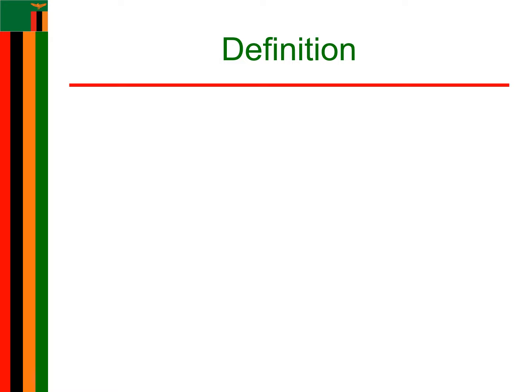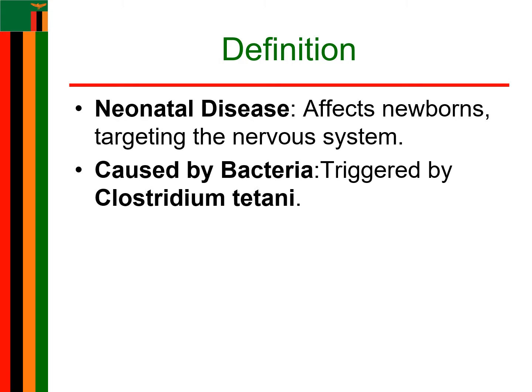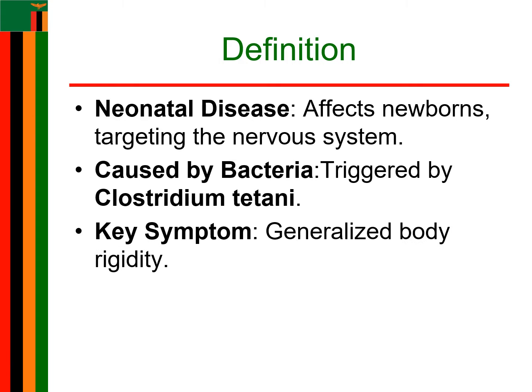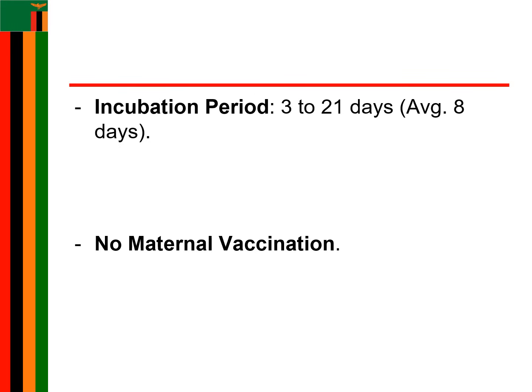Neonatal tetanus is defined as a disease of the neonate which affects the nervous system, caused by Clostridium tetani, and is characterized by generalized body rigidity. The incubation period for neonatal tetanus is between 3 to 21 days, with an average of 8 days.